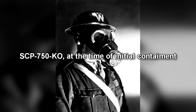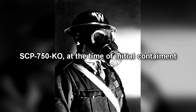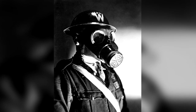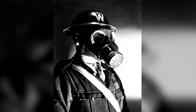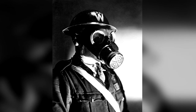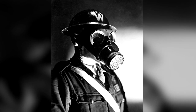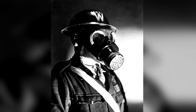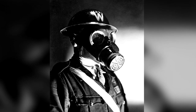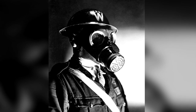SCP-750-KO is a military humanoid unit which stands at 1.96 meters tall and weighs 160 kilograms. The subject has an exoskeleton and an endoskeleton structure, and the endoskeleton is connected to a gas mask made of steel-like metal. The gas mask can turn all forms of gas into electrical energy and supply it to the subject through the endoskeleton. The exoskeleton consists of steel, silver, copper, and stainless steel, whilst the endoskeleton consists of aluminum, silver, and copper. The molecular structure of both has an artificial lattice form.